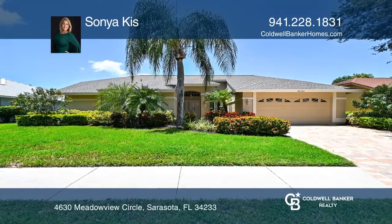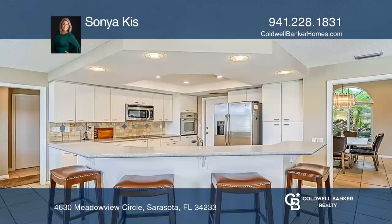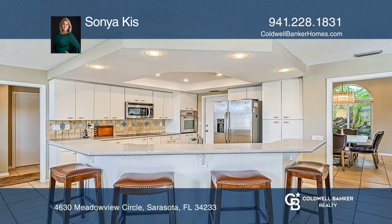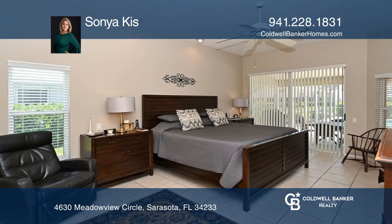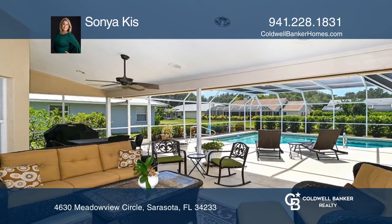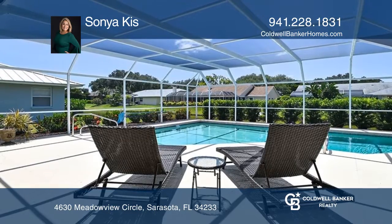This beautiful home will let you enjoy the Florida lifestyle with an amazing split floor plan and a great primary suite overlooking the pool. Fantastic screened-in oversized patio with plenty of room for entertainment. This well-maintained pool home has four bedrooms and three and one half baths in the desirable Southfield subdivision.